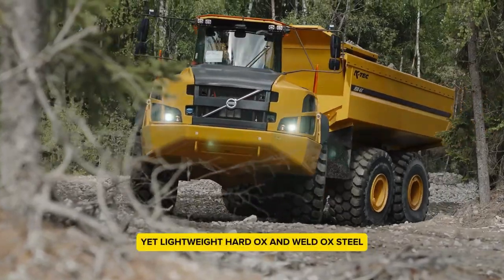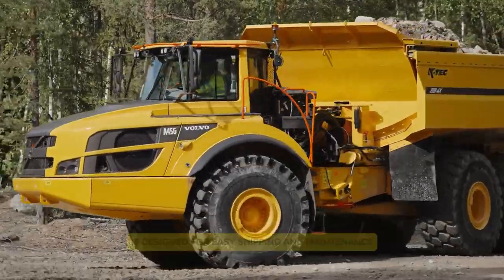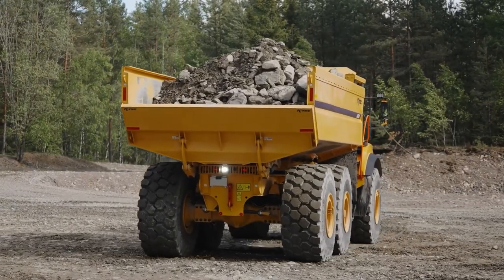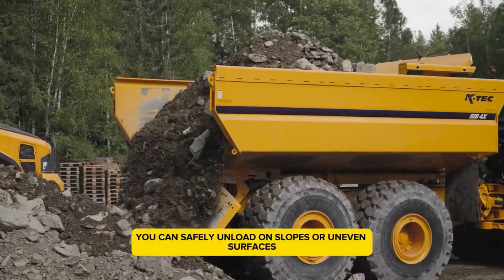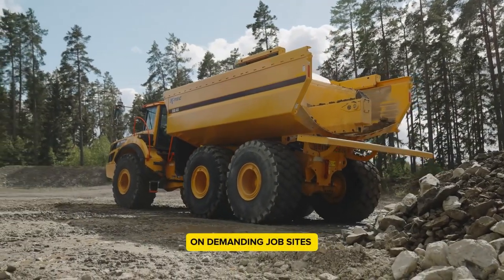Made from strong yet lightweight hard-dox and well-dox steel, this durable piece of equipment is designed for easy shipping and maintenance, thanks to its modular bolt-together structure. With the KTEC EJB4X, you can safely unload on slopes or uneven surfaces, providing both higher productivity and safety on demanding job sites.